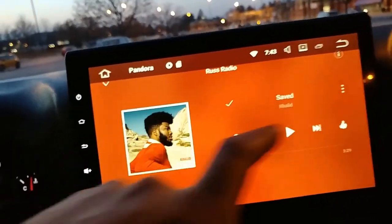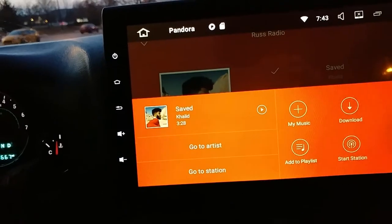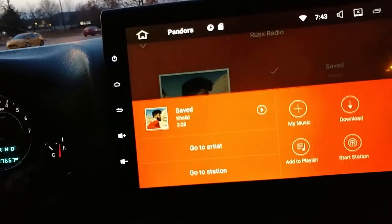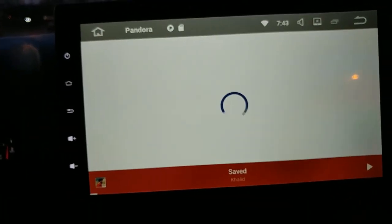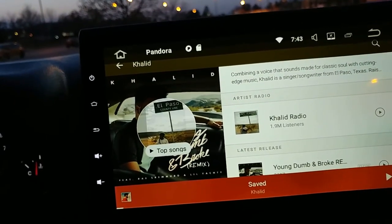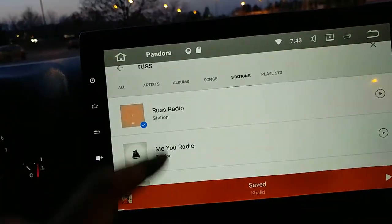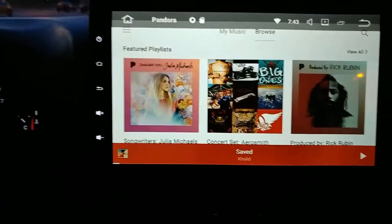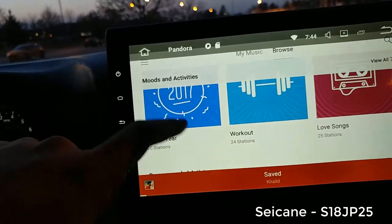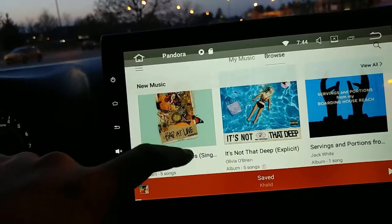I'm on Russ Radio and Khalid came up - I can download that individual song, share it, add it to my playlist, or go to his station. It works pretty good on my Seikane. On my older Seikane, Pandora was pretty ugly. This Seikane S18 JP25 - the Android 7.1.2 PX3 unit, MTCD PX3 - it seems to be pretty much the same as on my phone, which is great.